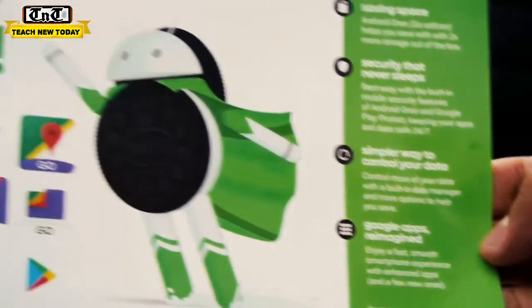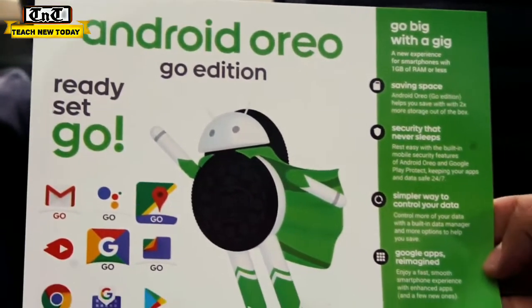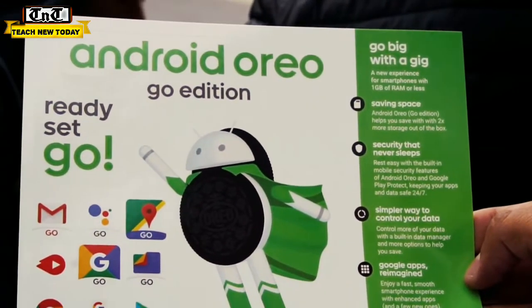This is the latest Android application which is compressed by Google for Android Go, which means your phone will run smoothly without hanging or lagging, so you need to use this device.